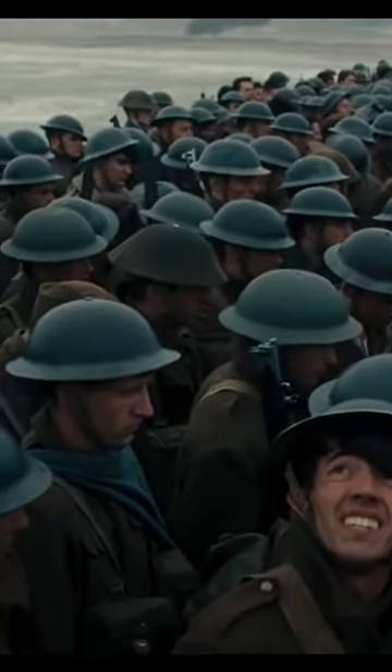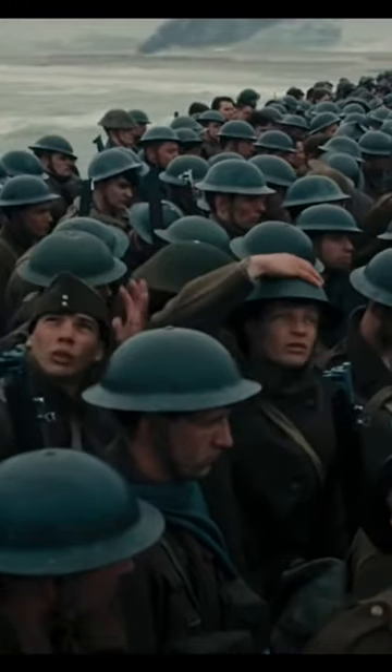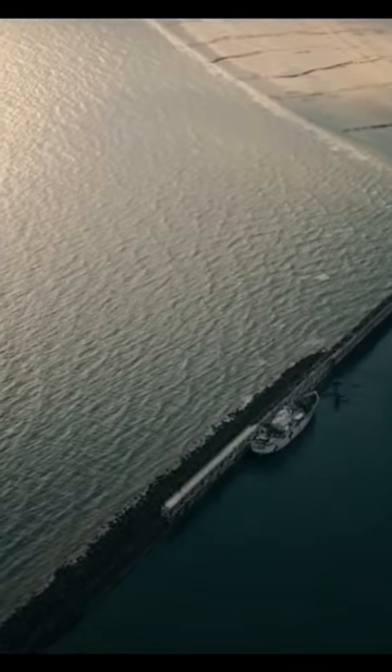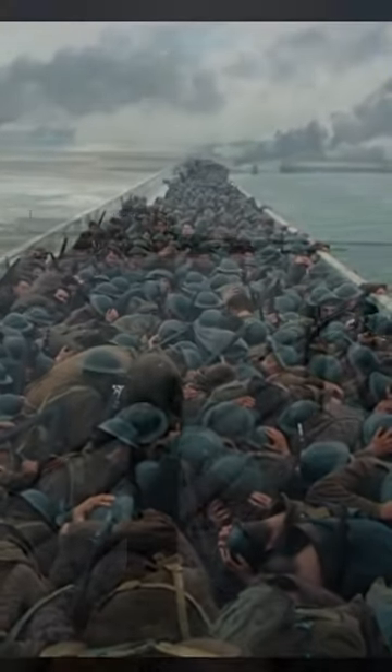Do you remember that scene in the movie Dunkirk with all the soldiers queued up along the jetty? They're waiting to be rescued, they're trying to get on ships, they're having to duck down to avoid incoming planes firing at them. Well, that actually happened and it happened right here.